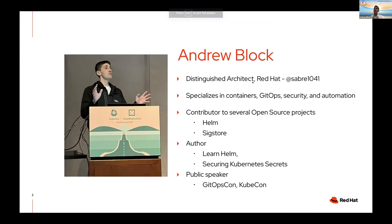My name is Andrew Block. I'm a Distinguished Architect from Red Hat. I've been working in the Kubernetes and container realm for quite some time, probably since the early Docker days, definitely pre-Kubernetes. I focus on security and automation. GitOps is certainly one area I know well. I work with customers — I'm customer-facing, so I work in the trenches hearing how organizations, large and small, work and their pain points.